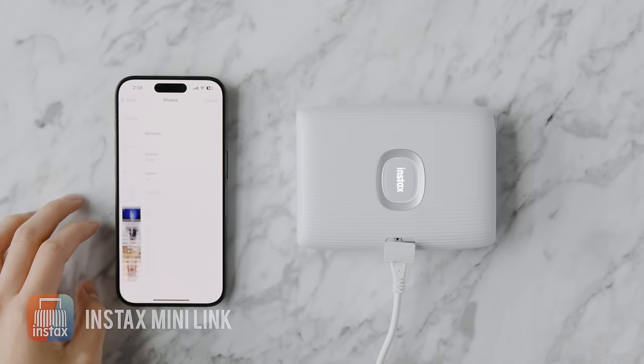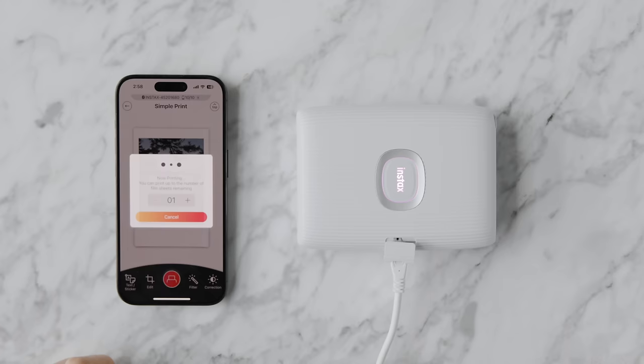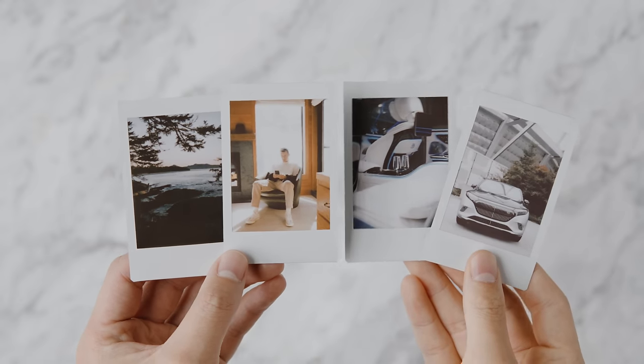I also have the Instax Mini Link app, which connects to the printer I purchased. I can add any photo I've taken, make a design, and it'll look like it was taken with an instant camera. I like having my memories both digitally and in analog form, and you can see some examples from a recent work trip.